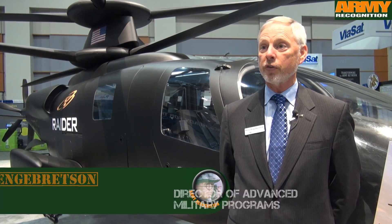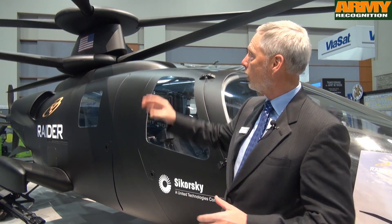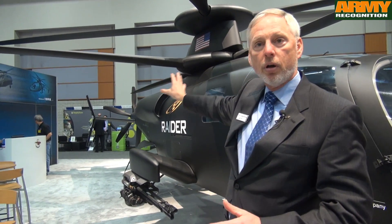I'd like to introduce you to our S-97 Raider aircraft. What Sikorsky is developing with the S-97 Raider is our first application of X-2 technology. X-2 technology is a combination of a coaxial rigid rotor system and a pusher prop, all driven by fly-by-wire flight control systems. What this capability brings to the helicopter industry is a high-performance helicopter that retains properties that we have in conventional aircraft today.